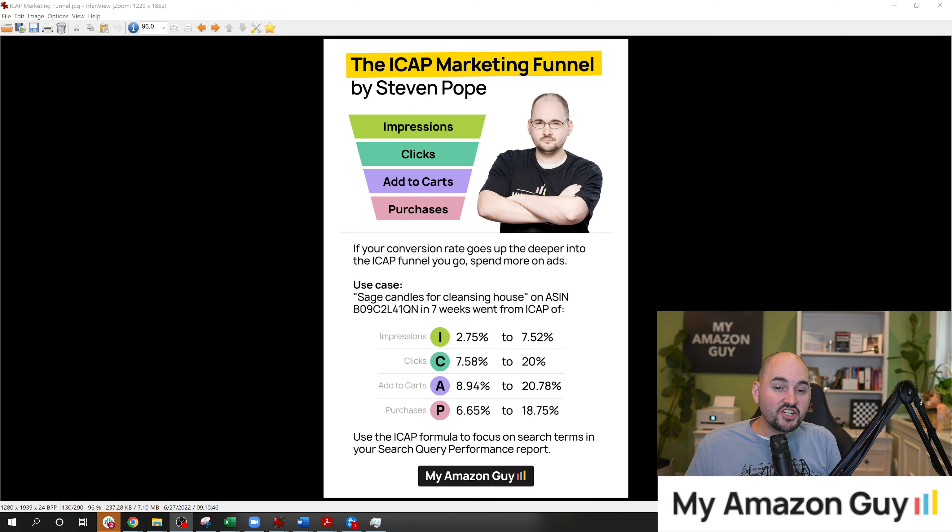The next guide you should look at is our ICAP marketing guide — that's where I talk about impressions, clicks, add-to-carts, and purchases. Be sure to watch that video next because it's going to teach you how to increase your market share on Amazon.